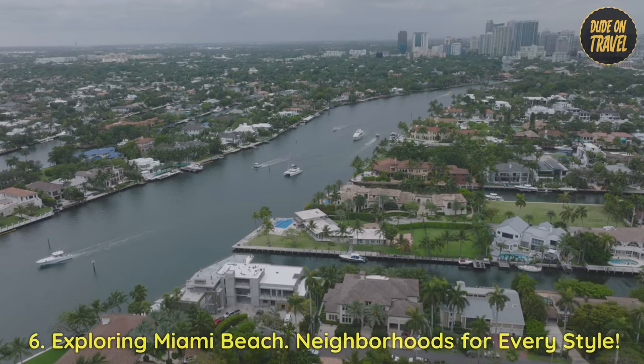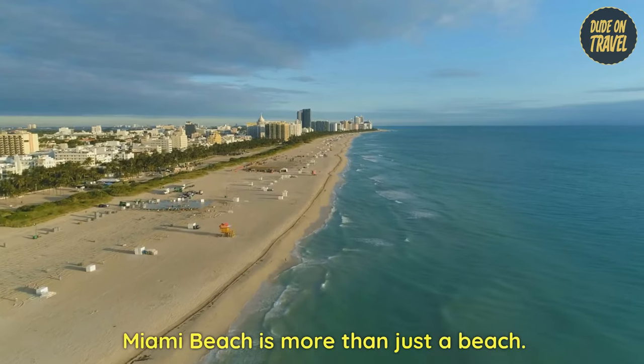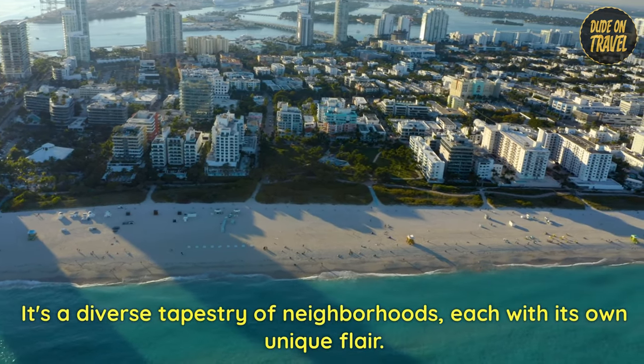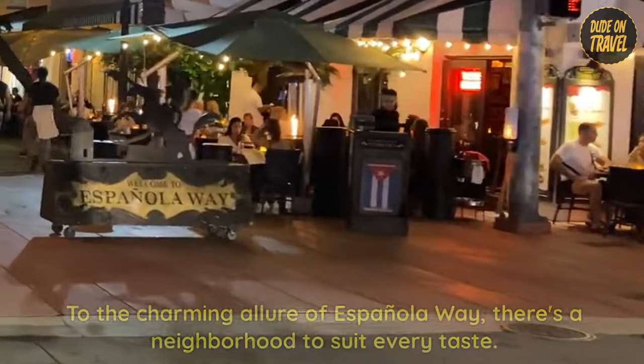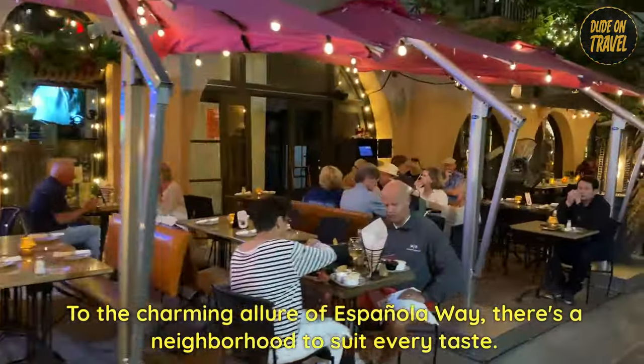6. Exploring Miami Beach neighborhoods for every style. Miami Beach is more than just a beach — it's a diverse tapestry of neighborhoods, each with its own unique flair. From the trendy vibes of Collins Avenue to the charming allure of Espanola Way, there's a neighborhood to suit every taste.